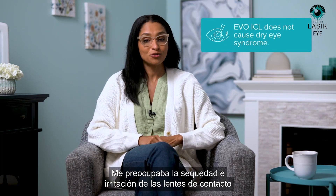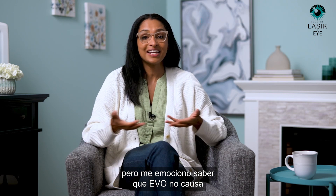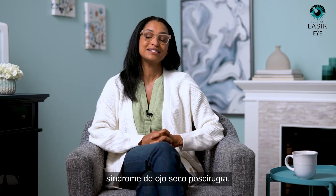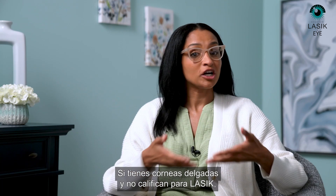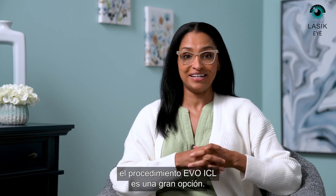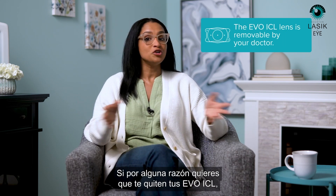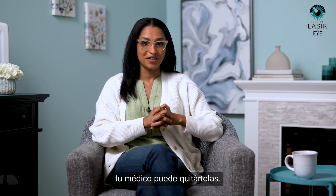I had concerns about dryness and irritation from contact lenses, but I was excited to learn that Evo does not cause dry eye syndrome after surgery. And if you have thin corneas and are ineligible for LASIK, the Evo ICL procedure is a great option. The lenses are also removable by your doctor — if for whatever reason you want your Evo ICLs removed, your doctor can remove them.